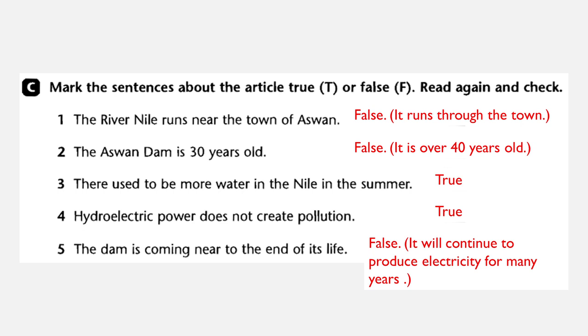Here, dear student, you can just put the mark T if it is true, and F if the sentences are false. We have explained them to you so you know why a sentence is wrong, and we pointed out the reason.